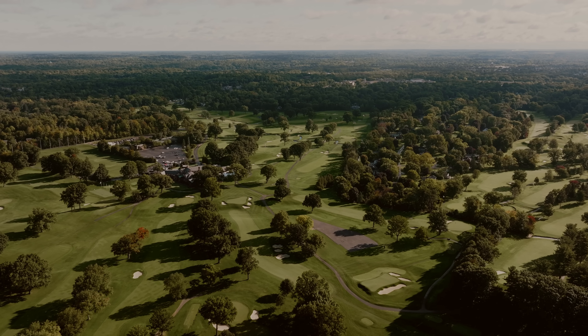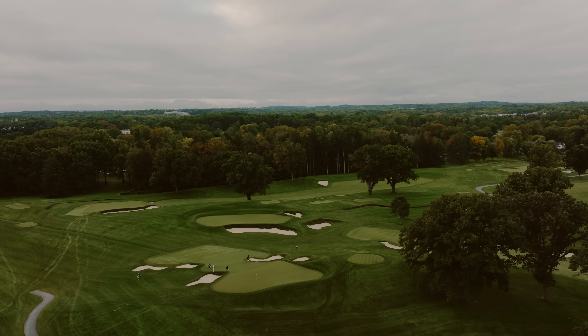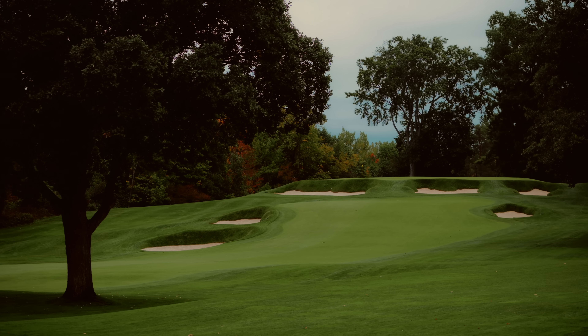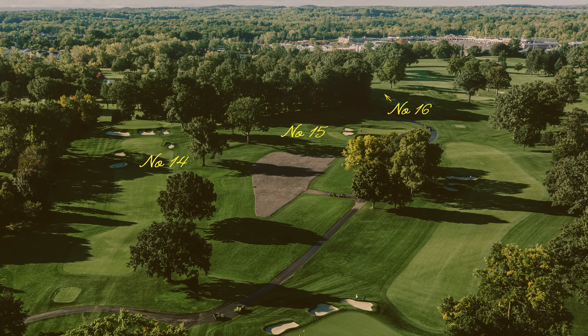From the first time I got on the property, the topography was really the star of the entire design. There are kind of two high points: one in the front nine that connects into the first part of the back nine — around the 3 green, 12 green, 2 green area — and then 14, 15, 16 bridge there. Those became these dominant positions to play around or from.